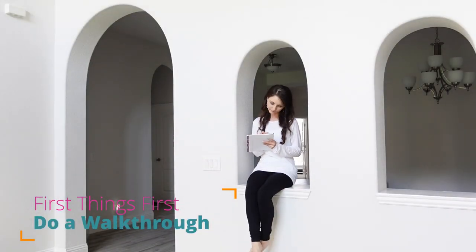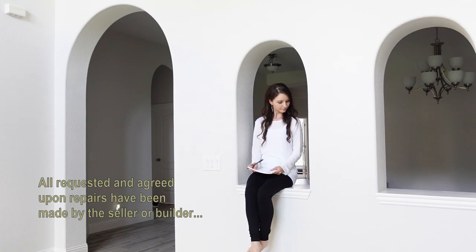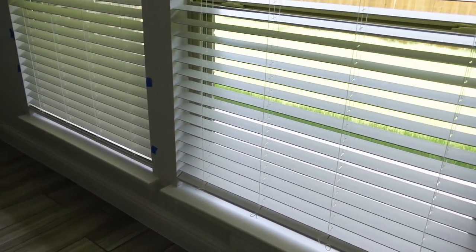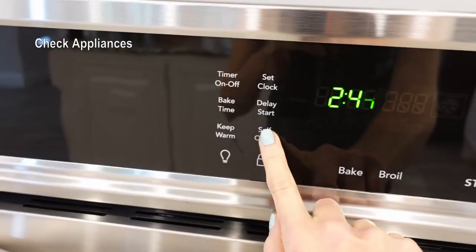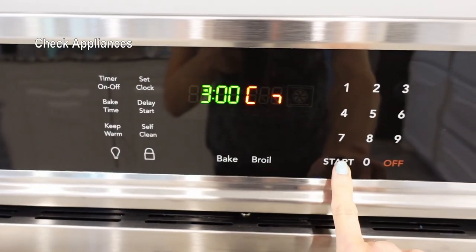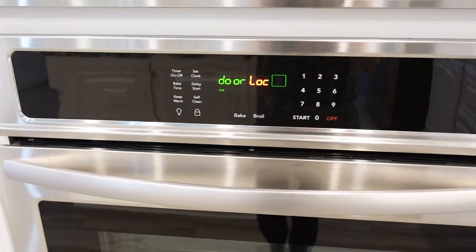First things first, do another walkthrough. There's no better time to do a complete walkthrough of your new house than when it's empty. Before setting up your furniture and getting unpacked, take a look around and make a list of repairs and adjustments. Check the operation of major appliances — if it makes sound and buttons light up, it doesn't always mean it works properly.